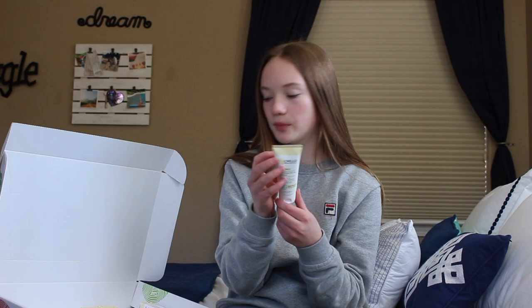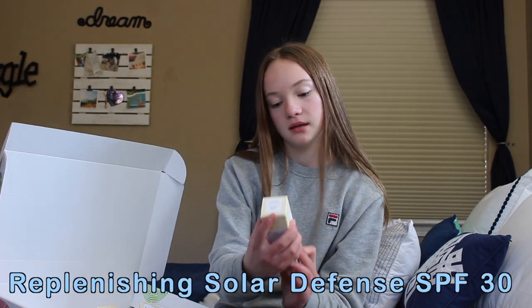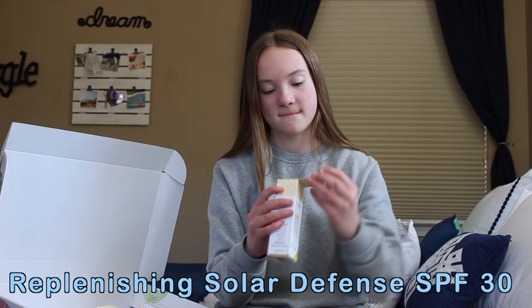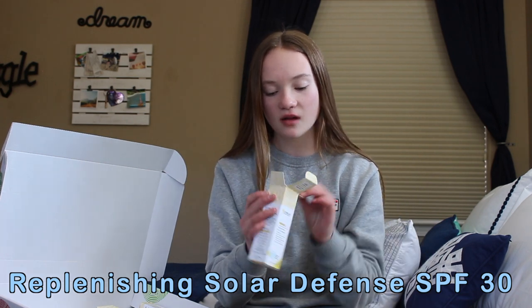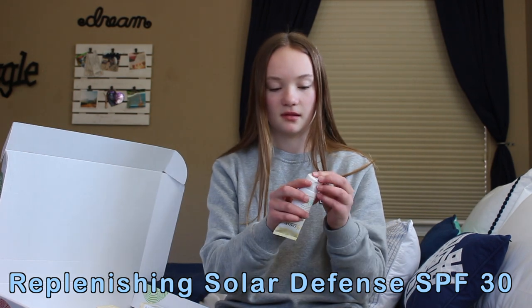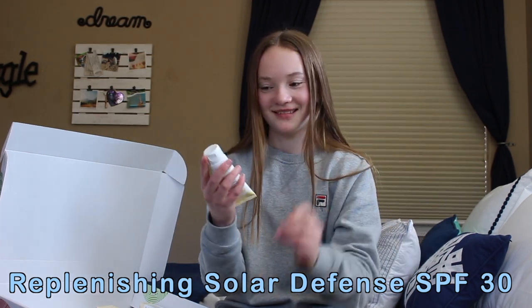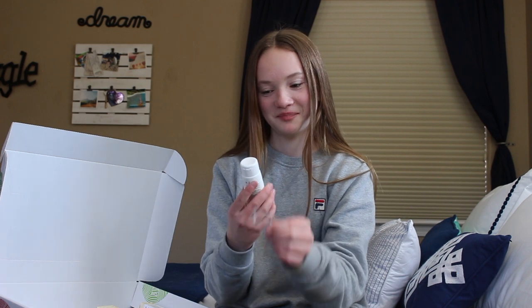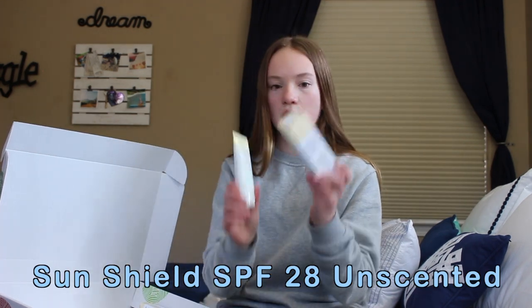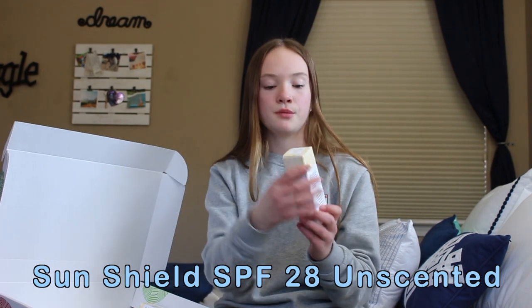All their packaging is super cute. This is the Replenishing Solar Defense SPF 30. I love opening things — it's so fun. That opened so nice, I love that noise. This is the same as the coconut one but it's just the unscented version.